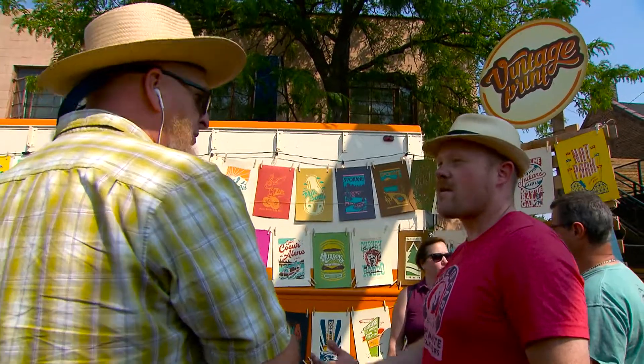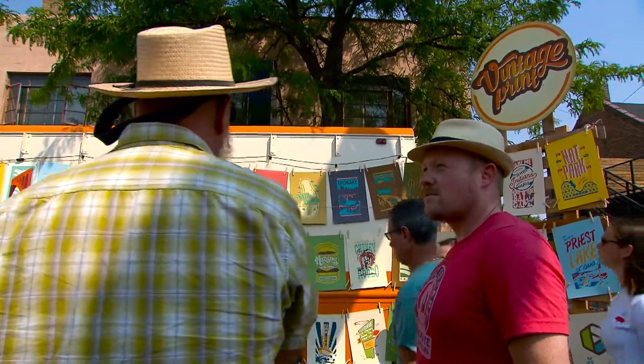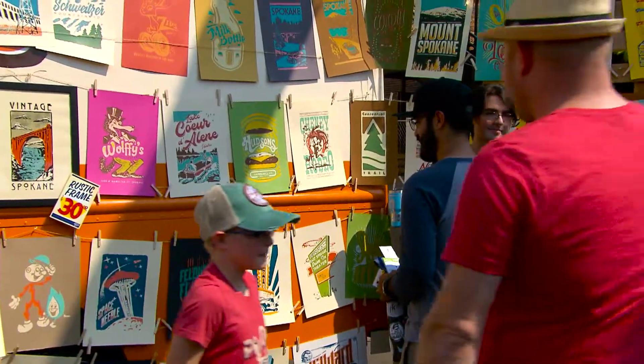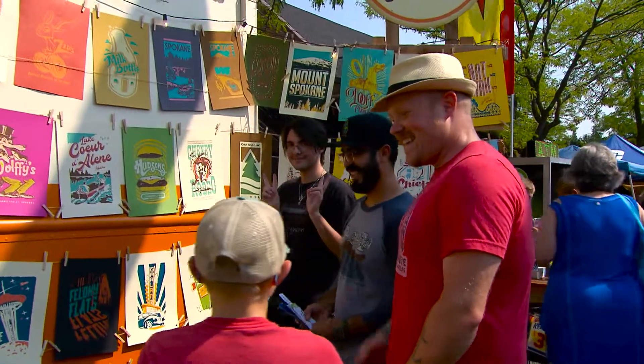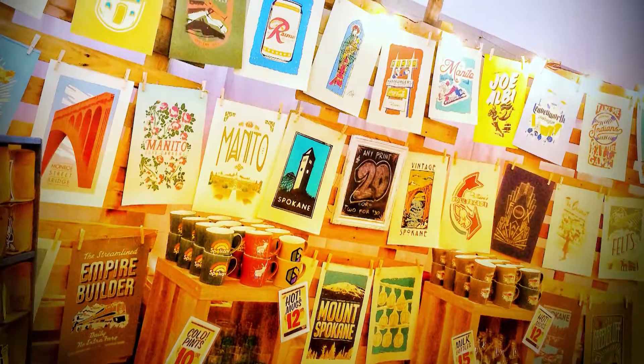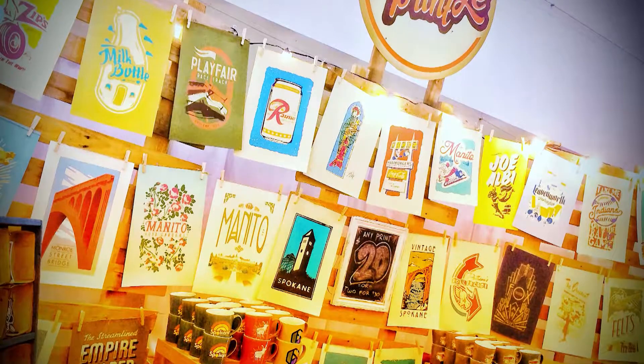I keep telling myself there's going to be a day where these ideas run out and this project comes to an end, and then all of a sudden people come up to me and say, 'Hey, you need to do this place, this place, this place.' I'm just taking it one day at a time, one print at a time.